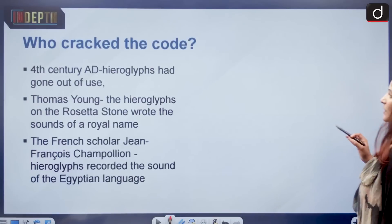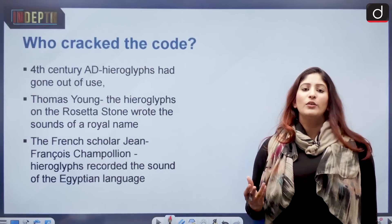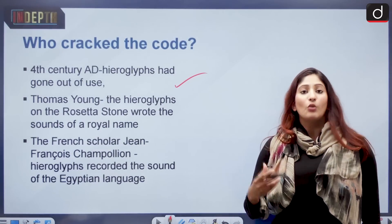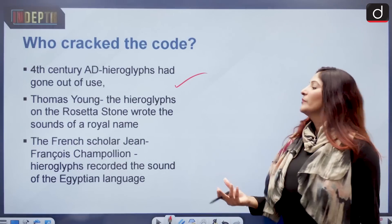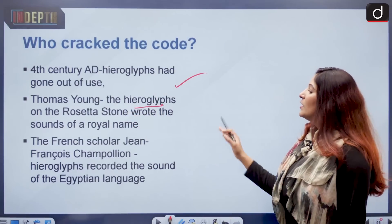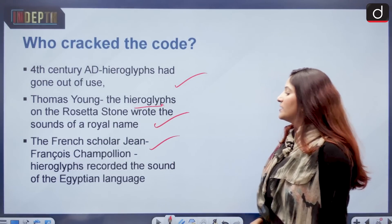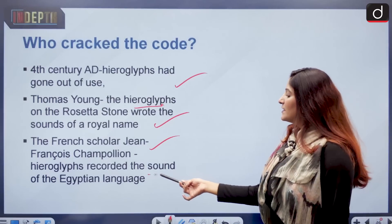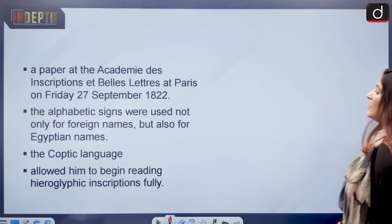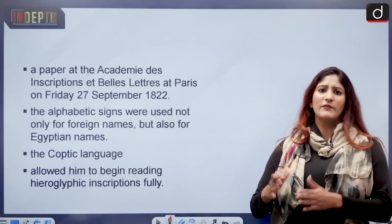Regarding the coding and decoding: the hieroglyphic script went out of fashion by the 4th century AD, and the knowledge to study it was also ebbing. Thomas Young was one of the first to suggest that the hieroglyphs on the Rosetta Stone recorded the sounds of a royal name — King Ptolemy. French scholar Jean-François Champollion said the hieroglyphs recorded the sounds of the Egyptian language. Both were mainly involved in decoding the script, but they were rivals. Thomas Young was an English physicist.